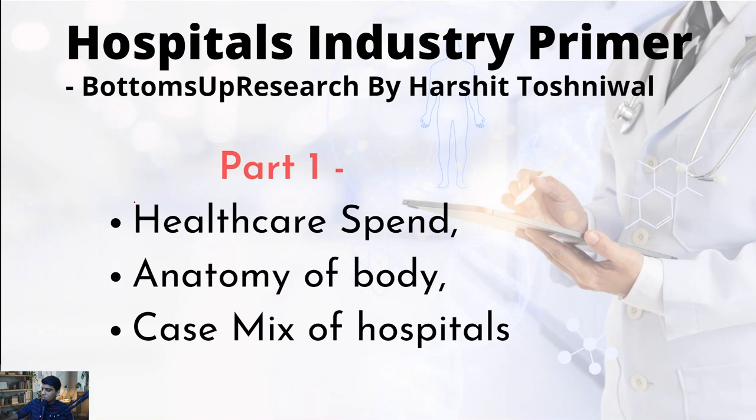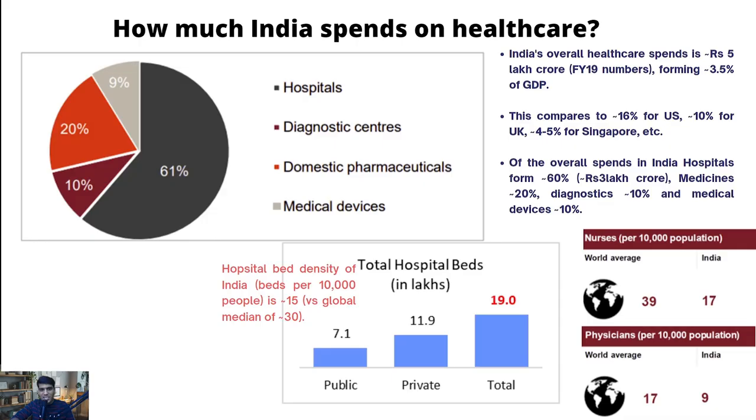In the first part, we are going to look at three important things. One, what is the overall healthcare spend of India and what are the key segments where it gets spent - for example, hospitals, diagnostics, pharmaceuticals. Two, we are going to look at the broad disease profiles and what the science of that particular disease profile is referred to. And three, we are going to understand the case mix for hospitals - which basically means the revenue profile of the various hospitals with respect to the nature of diseases which they cater to.